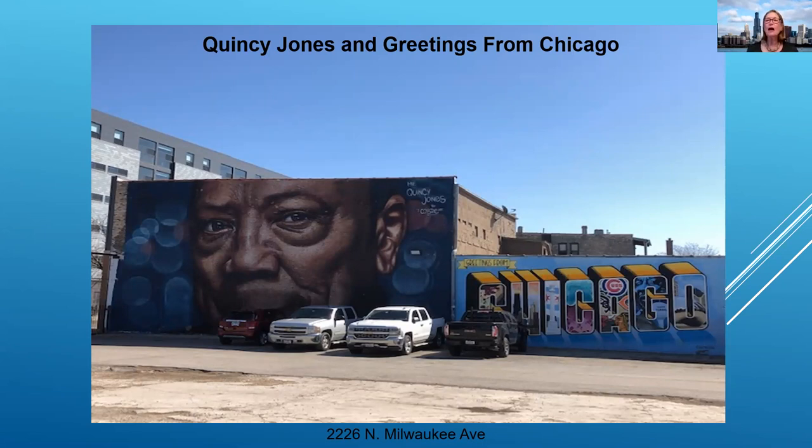The handout that was on your link is not the route we are taking tonight. Tonight is purely by themes. The handout of murals is by location — it's directional. So put it aside and enjoy the PowerPoint presentation.